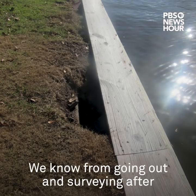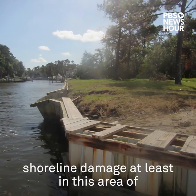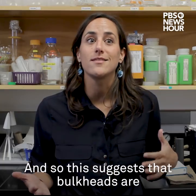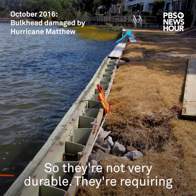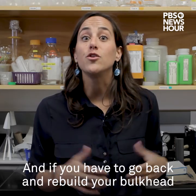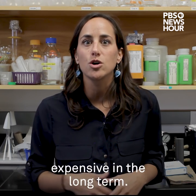From going out and surveying after Hurricane Florence, there's been a ton of shoreline damage in this area of North Carolina, and a lot of it again can be attributed to hardened shorelines. This suggests that bulkheads are being damaged quite a lot, so they're not very durable. They're requiring a lot of maintenance and might not be as effective as homeowners think. If you have to go back and rebuild your bulkhead after every single storm, that's going to be really expensive in the long term.